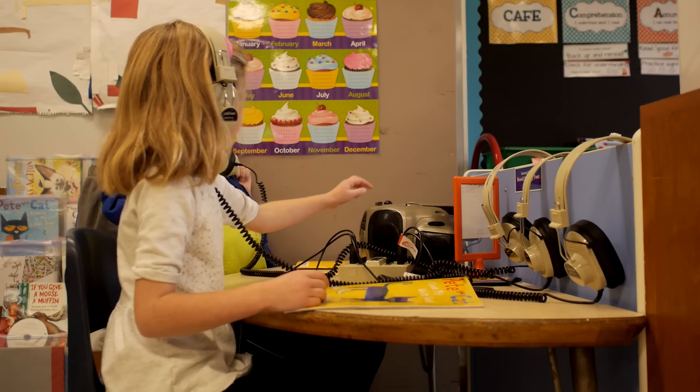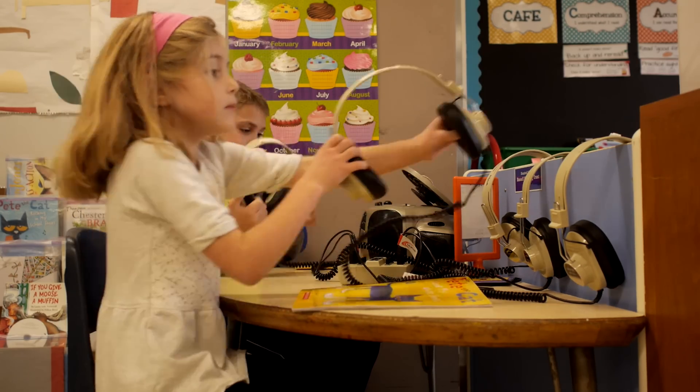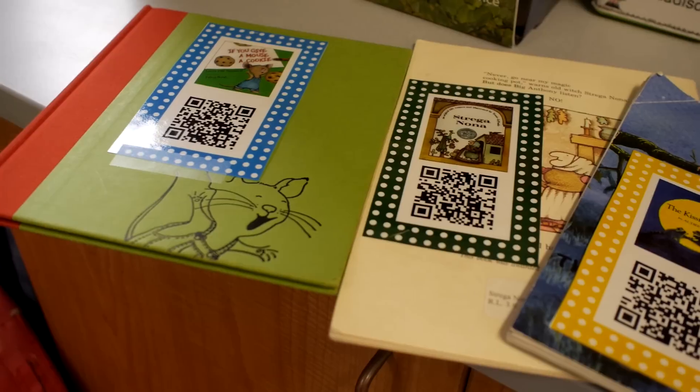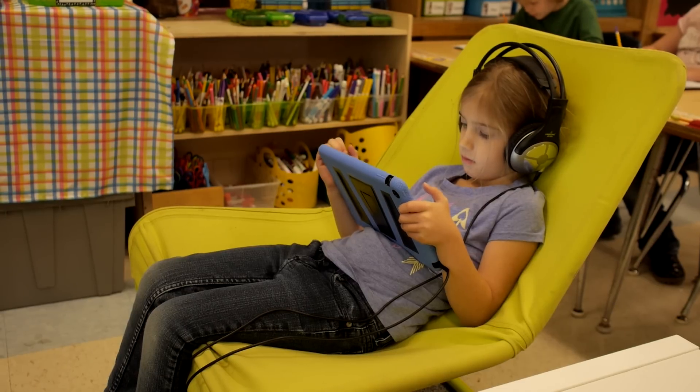Listening to reading is one of the parts of Daily 5 — listening on a CD player, sometimes we use iPods — and they were also scanning QR codes that were taped onto books, listening to the story read to them actually by the author.